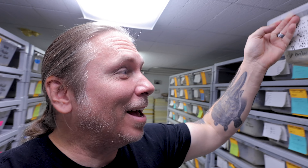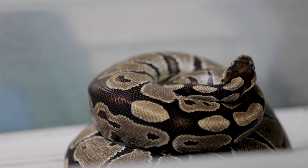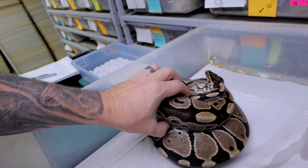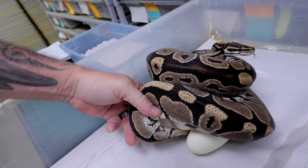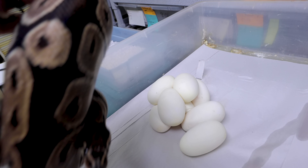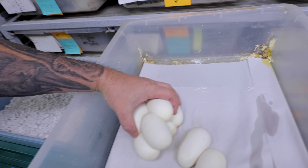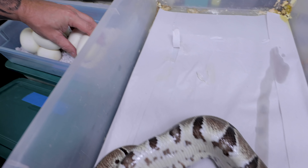On to the next ball python clutch. We just have to pull this girl down — she's actually a really pretty normal ball python bred to a pastave orange dream, which would be a pastel, a mojave, and an orange dream. Looks like she's coiled around a beautiful clutch. She's not a big girl at all. Come on mama, I'm sorry, I know you don't want to give up those eggs. She's just being a good mama and trying to protect her eggs. There are a lot more eggs than I expected from such a small girl — that is a really beautiful clutch.